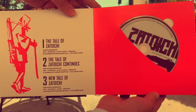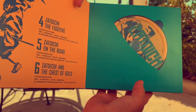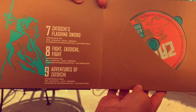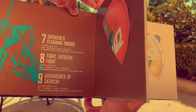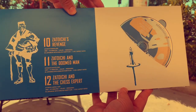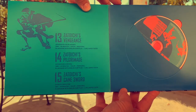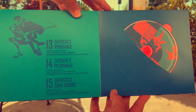Starting with the first disc: Tale of Zatoichi, The Tale of Zatoichi Continues, and A New Tale of Zatoichi. Then there's Zatoichi the Fugitive, Zatoichi on the Road, Zatoichi and the Chest of Gold. Then you have Zatoichi's Flashing Sword, Fight Zatoichi, and Adventures of Zatoichi. Then Zatoichi's Revenge, Zatoichi and the Doomed Man, Zatoichi and the Chess Expert. And then Zatoichi's Vengeance, Zatoichi's Pilgrimage, and Zatoichi's Cane Sword.